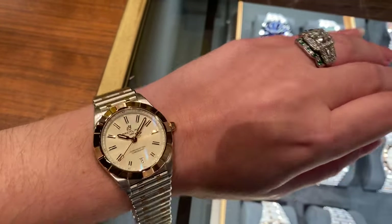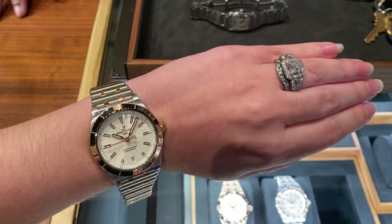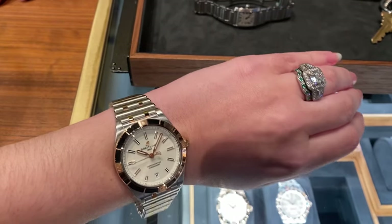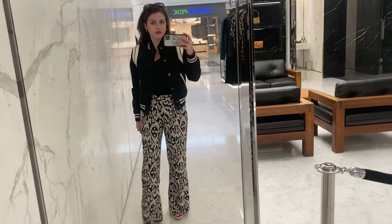I also went to Breitling. This is the 32mm size in their watch, the 36mm size in the same watch, and the 34mm size as well. Personally, for me the bigger two were just a bit too heavy on my wrist.